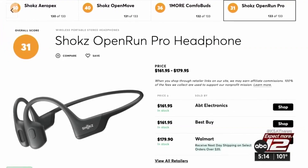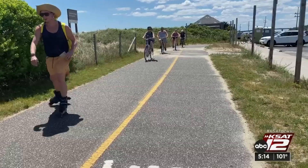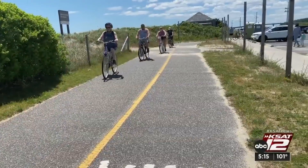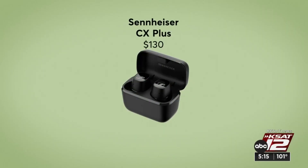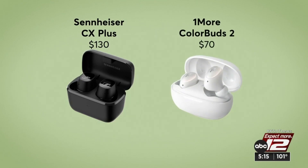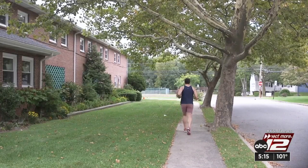They do get excellent ratings, though, for predicted reliability and customer satisfaction. If you do want to hear your surroundings but also care about sound quality, Consumer Reports recommends the $130 Sennheiser CX Plus and the more affordable One More Color Buds, too — they're $70. Both are noise-canceling but have ambient sound monitoring that you can adjust.